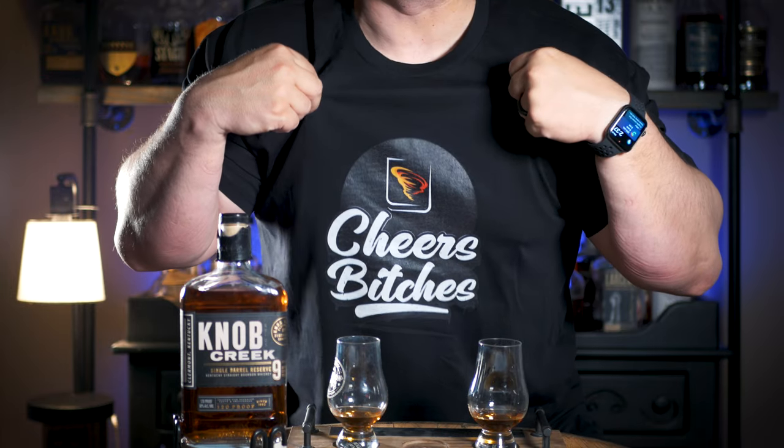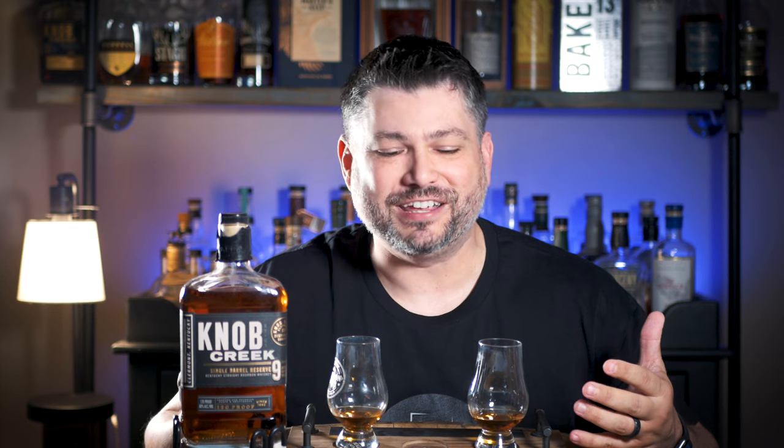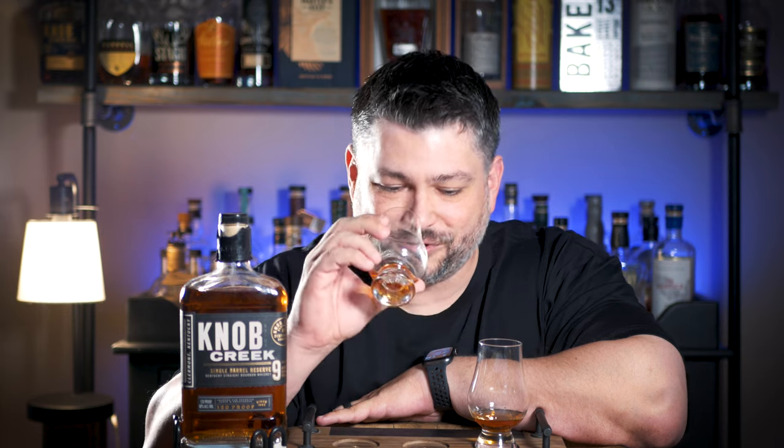Before we get into the nose and palate, if you're interested in these shirts — we've been selling a lot of them — you can go to whiskeytornado.com for all our merch. A huge thank you to all our patrons who support the channel. We're upgrading constantly with cameras and audio equipment, and it's not cheap, so I really appreciate everyone who supports the channel and buys our merchandise. All right, with all that being said, let's get into the nose on this Knob Creek nine year.